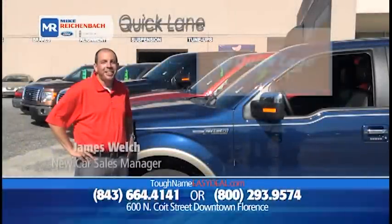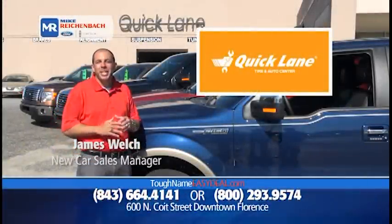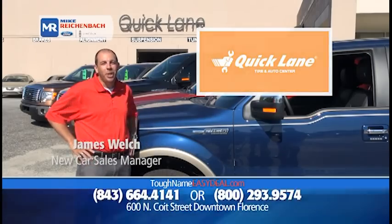We service what we sell right here at our Quick Lane Tire and Auto Center — any make, any model, any time. No appointment necessary. Just drive into the Quick Lane.